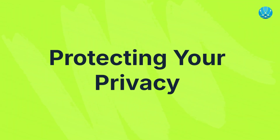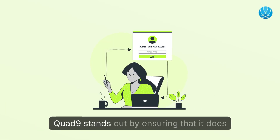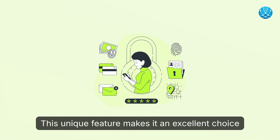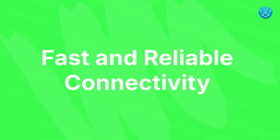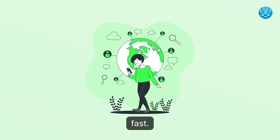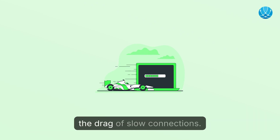Protecting your privacy: privacy is a significant concern for many internet users. Unlike other DNS providers that log user activity, Quad9 stands out by ensuring that it does not store your IP address or sell your data to third-party advertisers. This unique feature makes it an excellent choice for those who prioritize their online privacy. Fast and reliable connectivity: the extensive server network of 9.9.9.9 ensures that DNS resolutions are not only secure but also fast, contributing to a more enjoyable browsing experience.